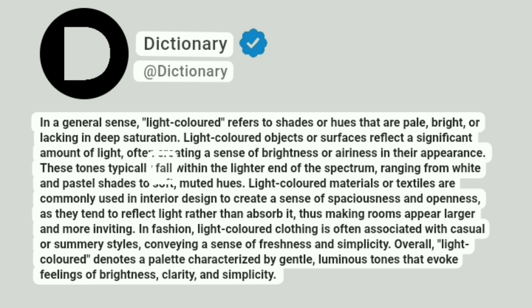These tones typically fall within the lighter end of the spectrum, ranging from white and pastel shades to soft, muted hues. Light-colored materials or textiles are commonly used in interior design to create a sense of spaciousness and openness, as they tend to reflect light rather than absorb it, thus making rooms appear larger and more inviting.